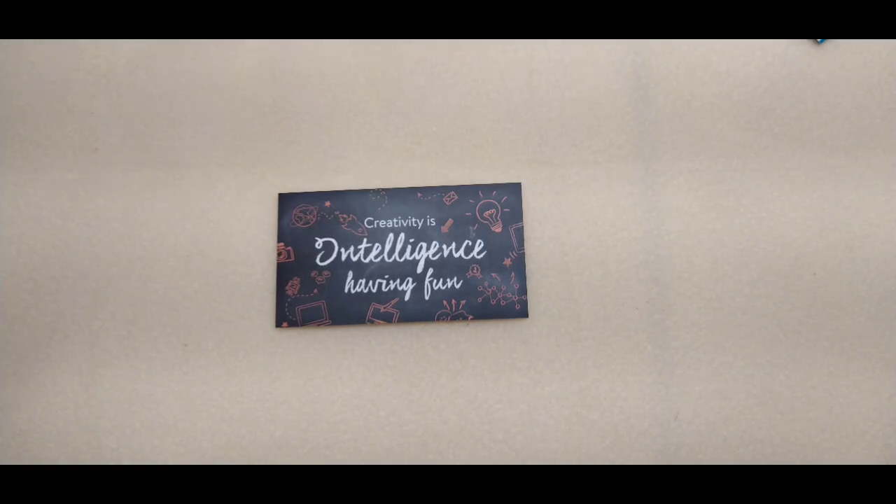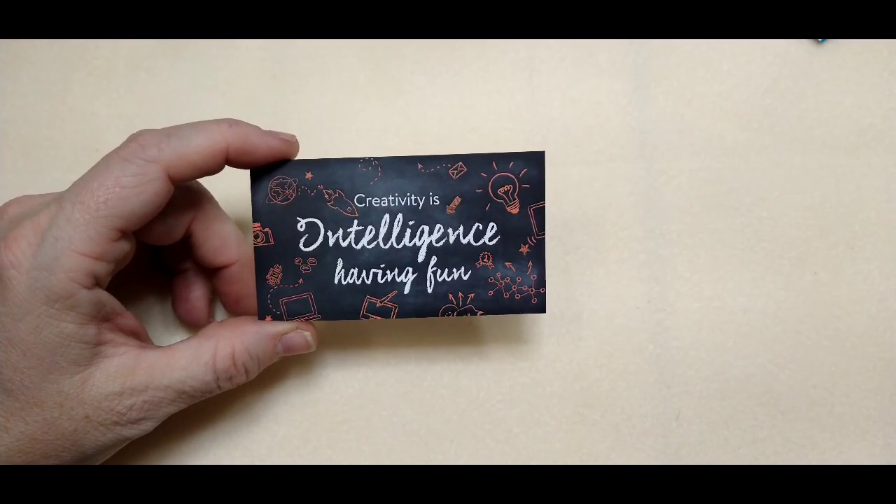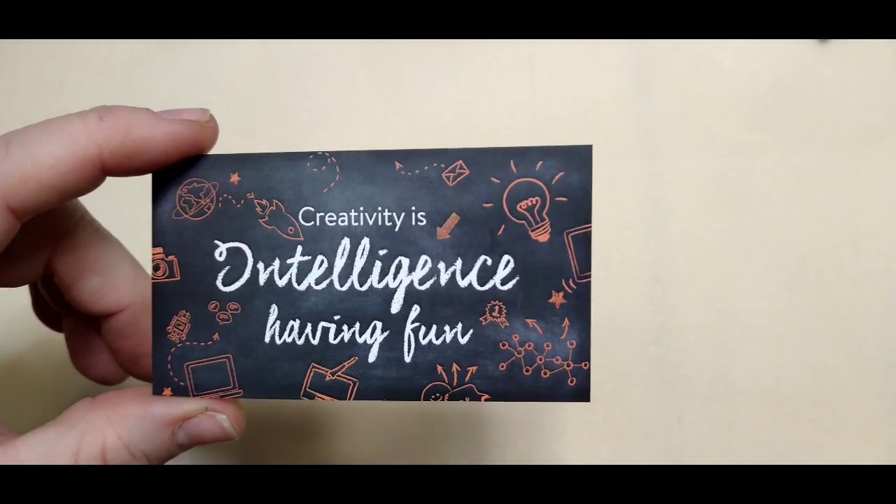Hello everybody, it's Wendy and today we are going to do a Joann's haul. Our positive word for today is: 'Creativity is intelligence having fun.' I like that card — that one's a good one.